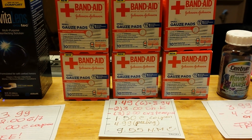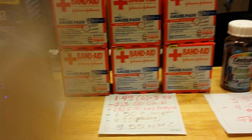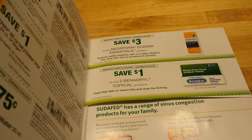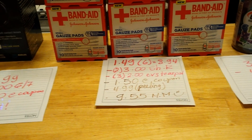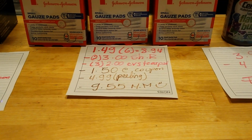I had 3 two-dollar CVS tear pads. I found this booklet at CVS — it's called Welcome Spring — and at the end they have some coupons, which I used as you can see. I used 3 two-dollar tear pads, which is for every 2 products. There is also a $1.50 e-coupon from ShopRite.